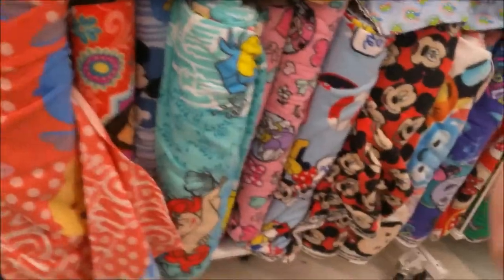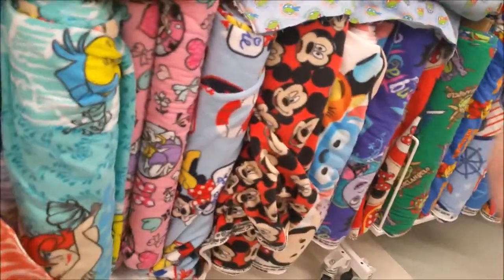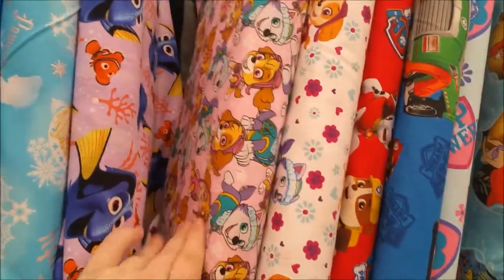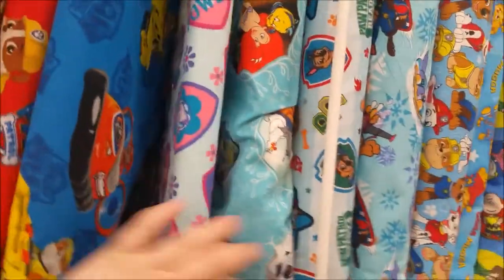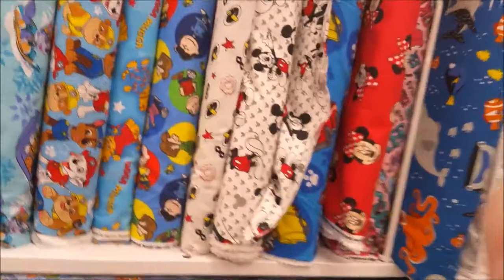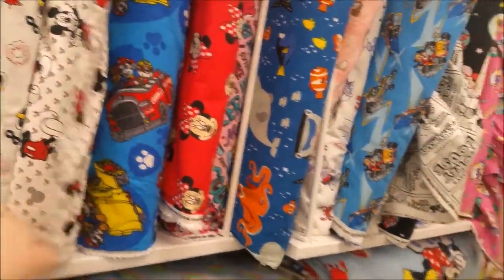Some pony fabric. AC Slater pants — there you go. And then you've got all your fleece on the bottom here. You've got Frozen, of course, and Dory, and some puppies Paw Patrol. Snoopy stuff, more Incredibles, always Mickey.